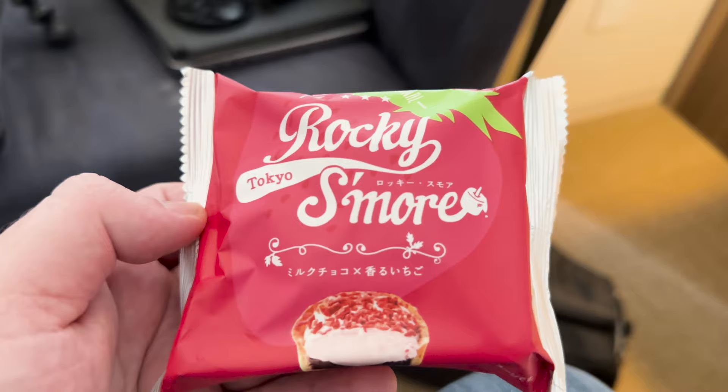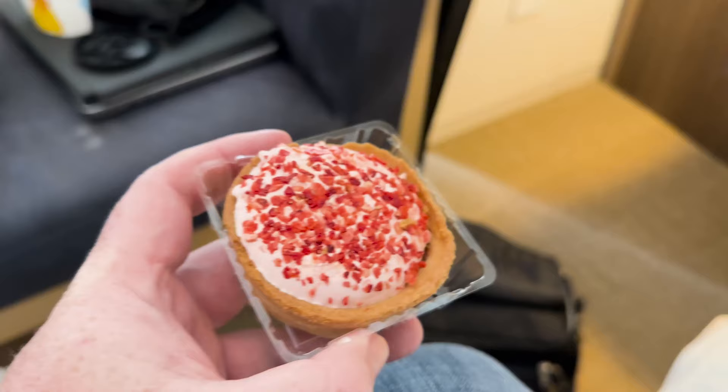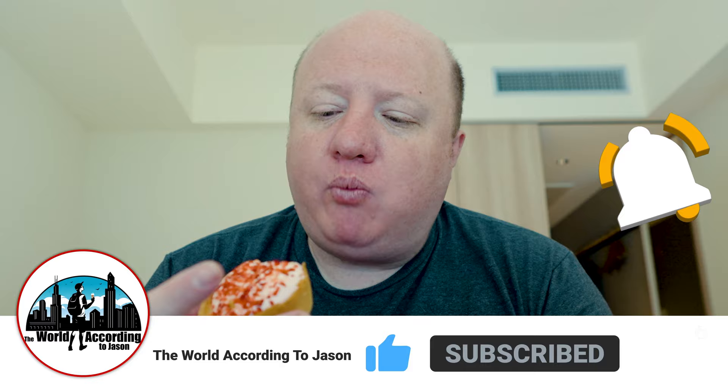Next we have a Tokyo Rocky S'more. They had a strawberry flavor and a regular chocolate flavor — I grabbed the strawberry one because I love strawberries. It looks like it's got a pastry crust with strawberry whipped cream and little bits of strawberries on top, and I think there's chocolate on the bottom. Going in — oh, it's not cream, it's a marshmallow, hence the name s'more. The marshmallow is nice and fluffy, the strawberry shavings on top add a nice tart taste, and the chocolate mousse on the bottom is pretty tasty. Really tasty overall.